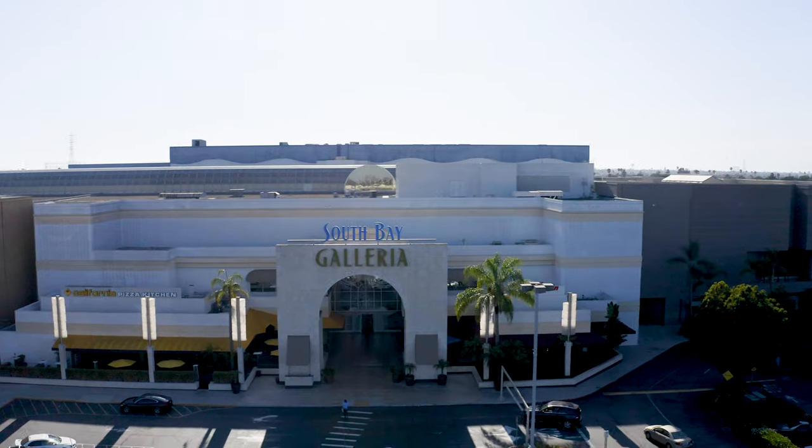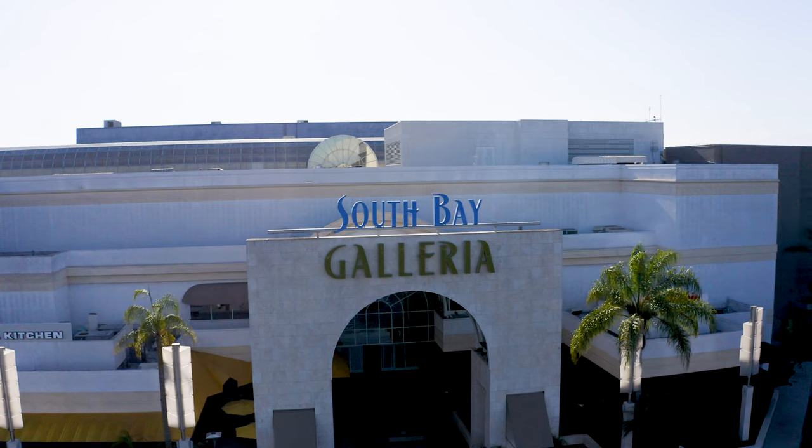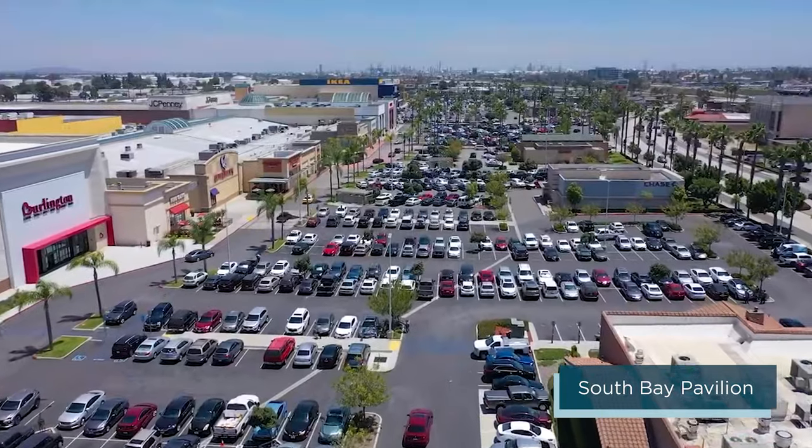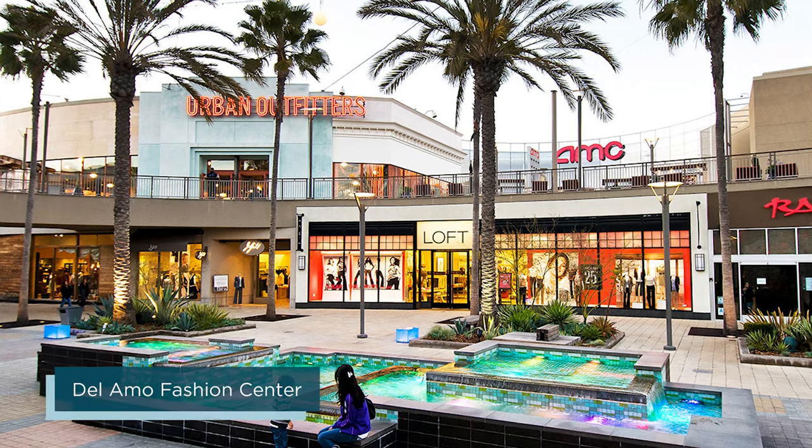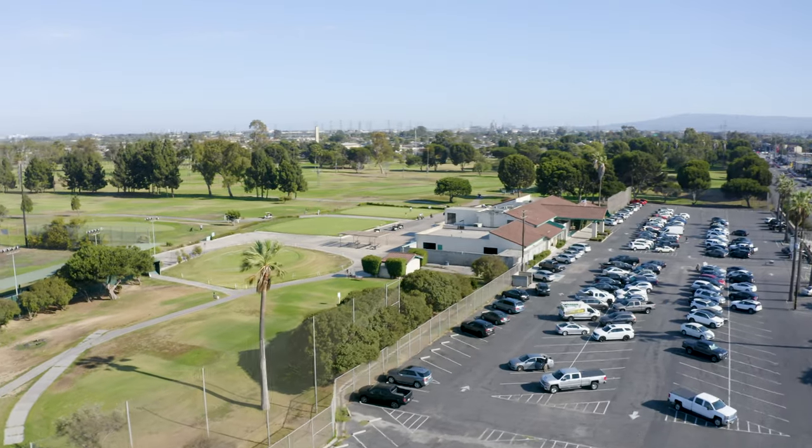You can get all your shopping done easily with proximity to the South Bay Galleria, the South Bay Pavilion, Pasa El Segundo, Manhattan Village and Del Amo Fashion Center.